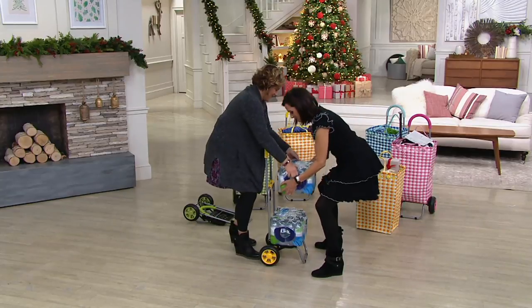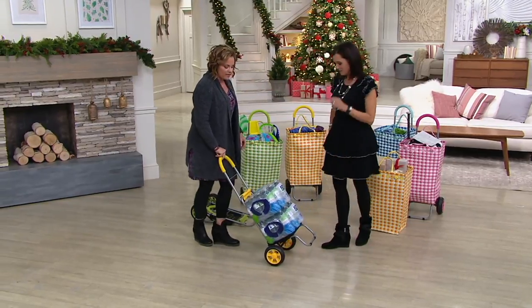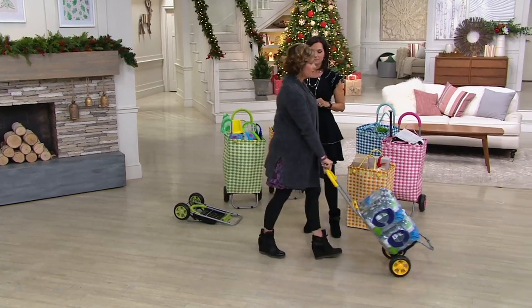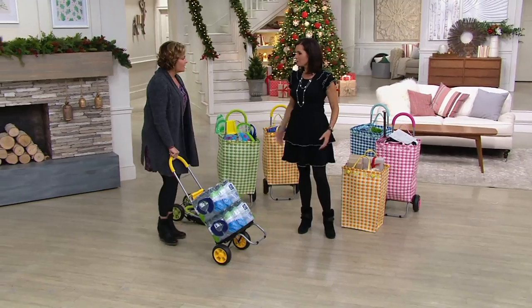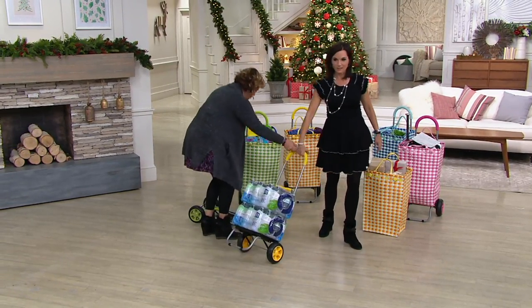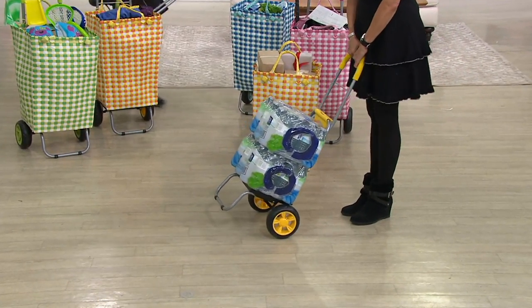Watch your back. Now watch — two fingers here, and look, I can just easily push and pull — simple. Here, you do the dolly. That's much better. Isn't that so much easier than carrying that?